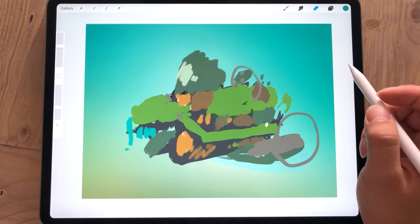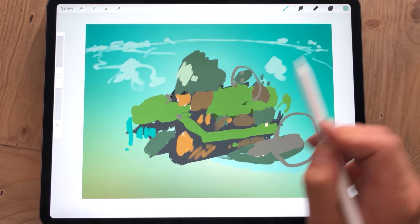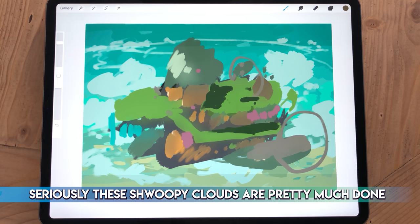Yet I would never say that this process at any point tested my patience. It didn't — not even close. In fact, if anything, I'm kind of sad that it's over and I don't get to paint it anymore, but more on that later in the end of this video.